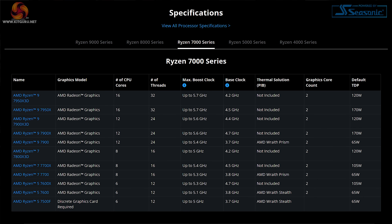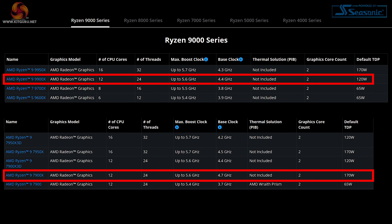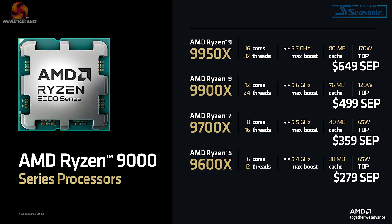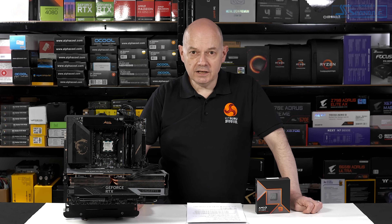Beyond the TDP, when you look at the broad outline of the Ryzen 7000 and Ryzen 9000 parts, we've got the same core counts and approximately the same clock speeds. On paper the Ryzen 9 7900X and Ryzen 9 9900X are very similar. When the 7900X launched in September 2022 it was $549, which was £560 including VAT in the UK. The new Ryzen 9 9900X is launching at $499, which translates to £430 including VAT.